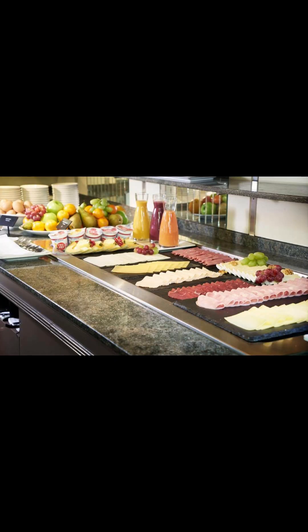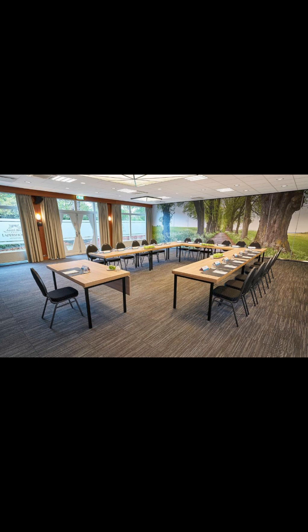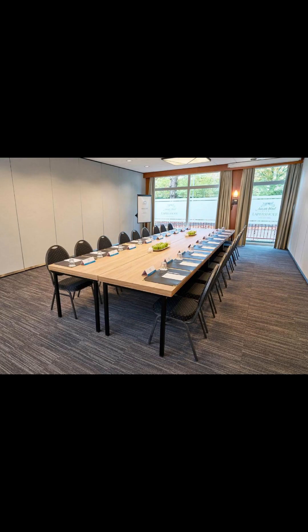Guests can dine in style at the Vivaldi restaurant. The chef and his team prepare seasonal dishes with great care and, believe me, very tasteful. I ate at the hotel and it was amazing.